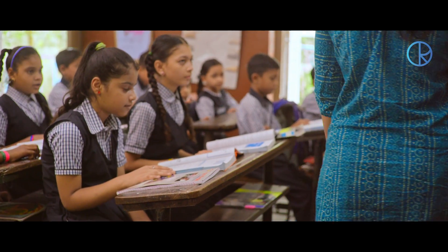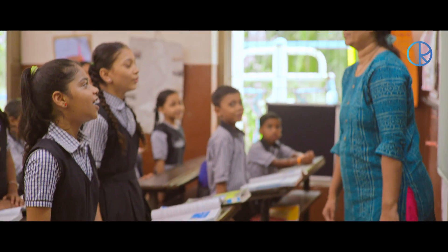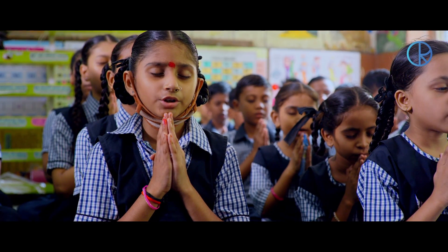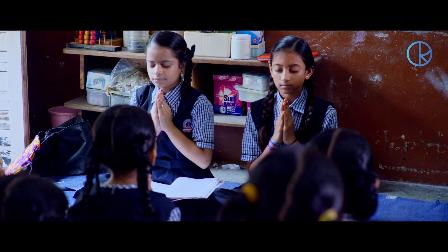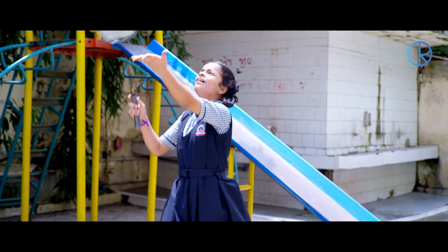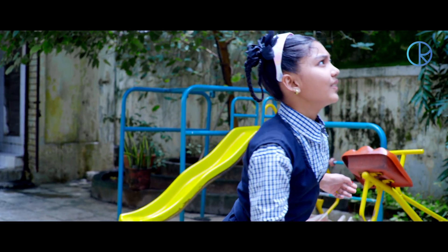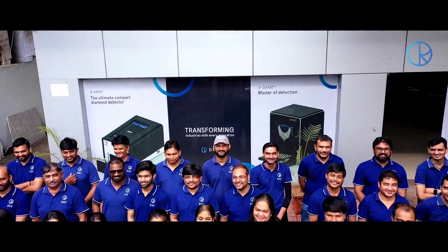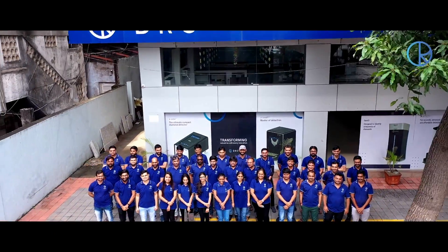At DRC, CSR is not merely an obligatory activity. We are a social enterprise, and we invest the majority of our profits into the education of the underprivileged. By supporting various educational institutes, we also encourage budding innovators through incubation funding for their ideas to empower the diamond industry through technology.